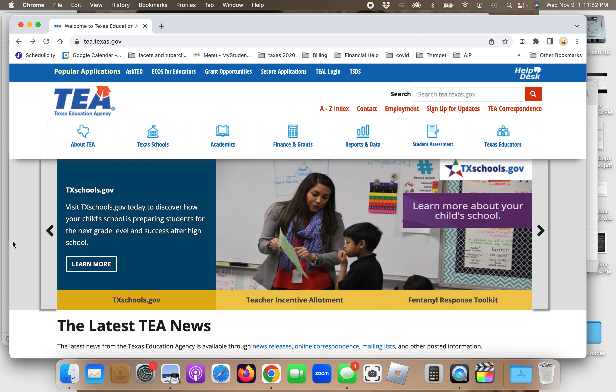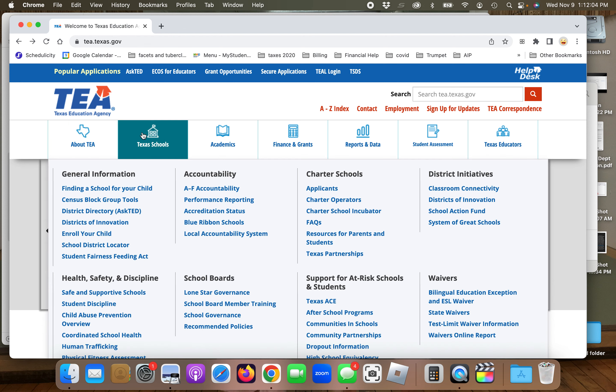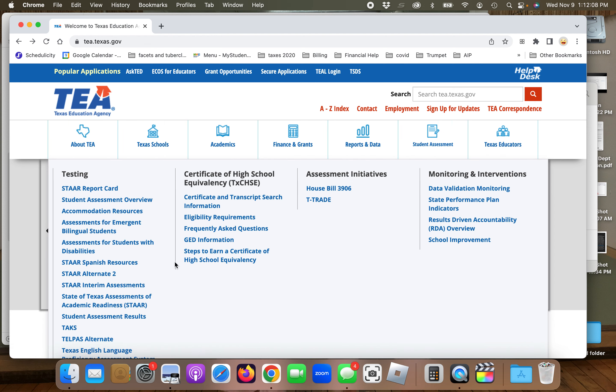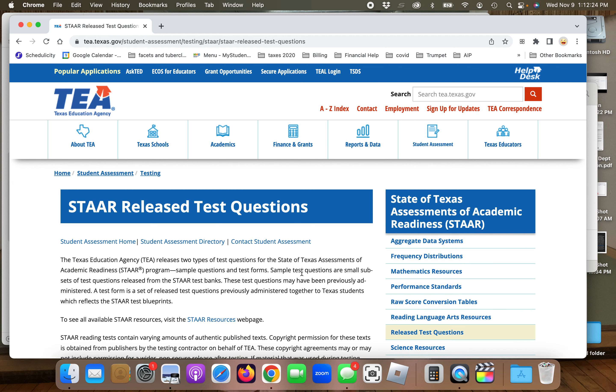For those on Instagram, you'll have to go to YouTube to find the video, or you can follow along with me here. Go to tea.texas.gov, and the main website will pop up. Go over to Student Assessments and then down to State of Texas Assessments of Academic Readiness. Click on that. You'll see Released Tests under STAAR Resources — click on that.